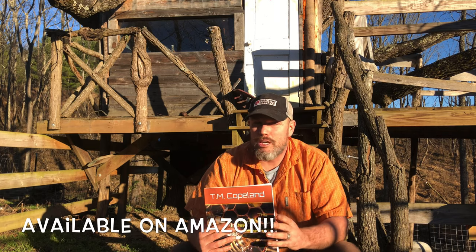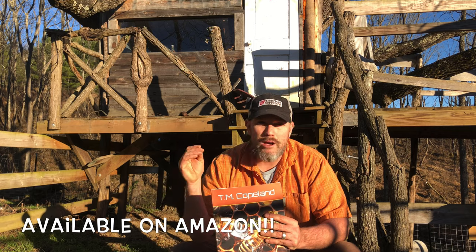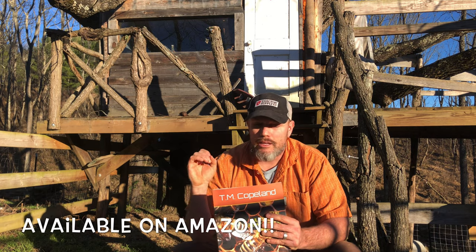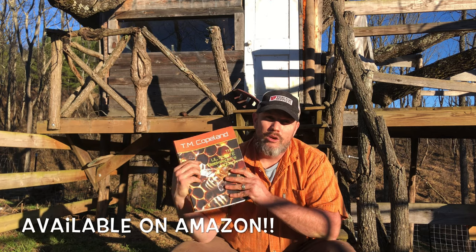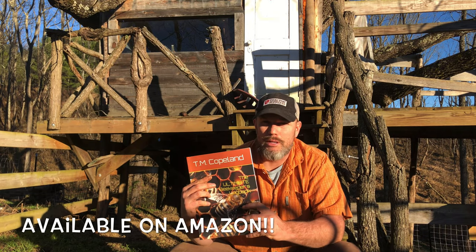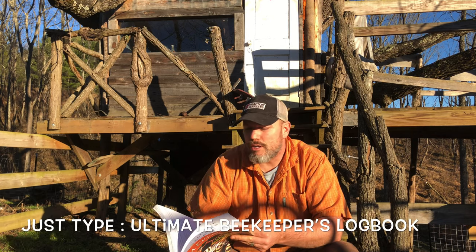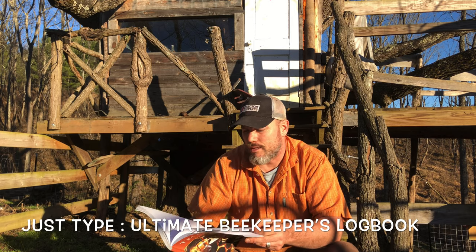The book helps you keep track of your queen, your brood amount, your eggs, your pollen. I really took my time to figure out what I needed to share with other people to help them become a better beekeeper. I'm going to talk about the table of contents so you can see what to expect inside this book.